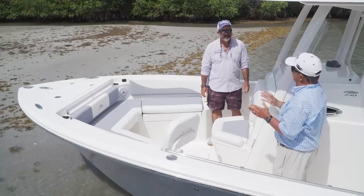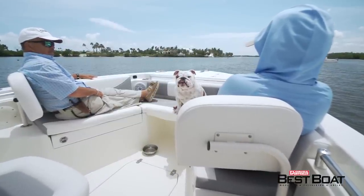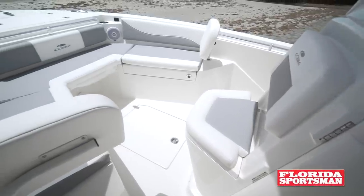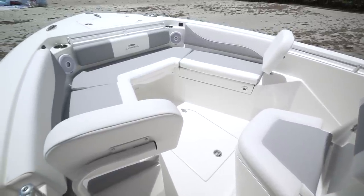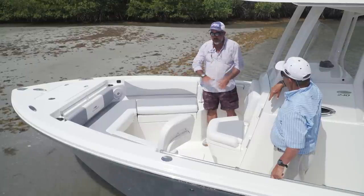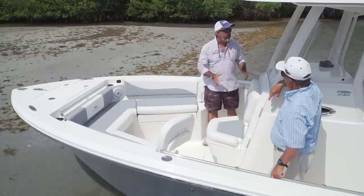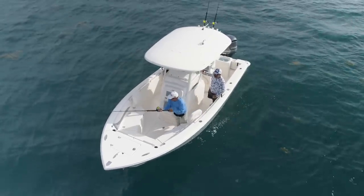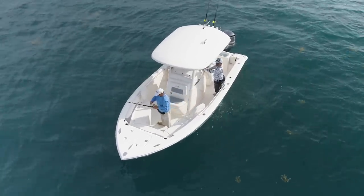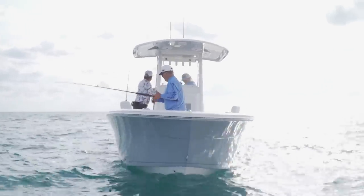If you took a ride on the Intracoastal or along the beach right now you're going to see this layout all over the place. Either the kids will be up front or all the girls in front and all the guys in the back. We've split this boat into two separate areas. The center panel is removable — take these cushions out if you're going fishing offshore, remove that center panel and you've got full access to the bow.